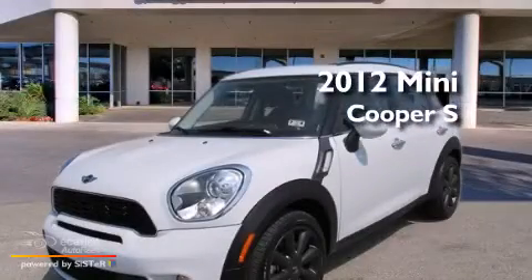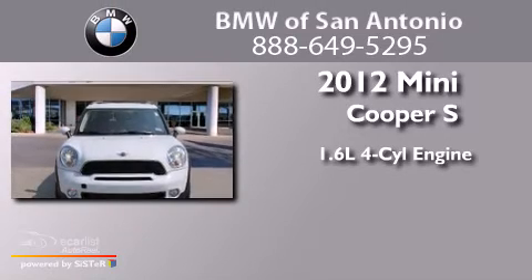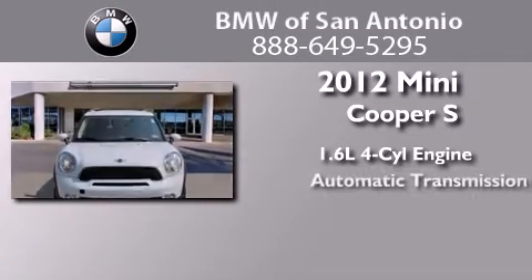This is a certified pre-owned 2012 Mini Cooper S. It has a 1.6-liter four-cylinder engine and an automatic transmission.